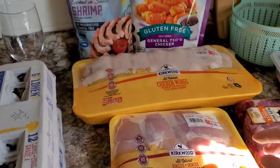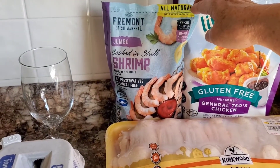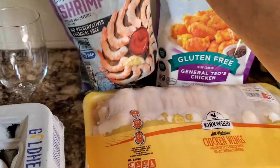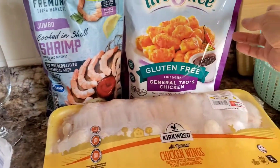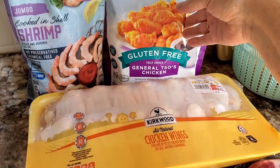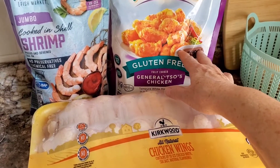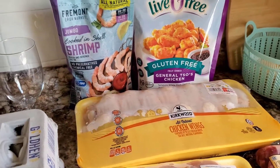I picked up some shrimp — the jumbo, already peeled and deveined. I thought I would try that this time and I paid $6.99 for that. I also got some General Tso's chicken. This stuff is gluten-free and I can eat the sauce and everything with it, and it is so darn good, so I got me some more of that.